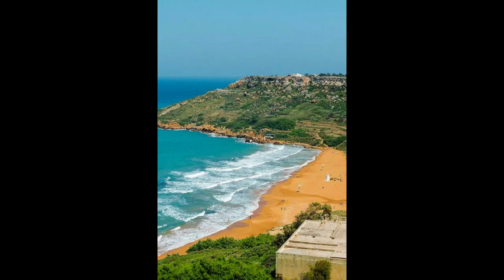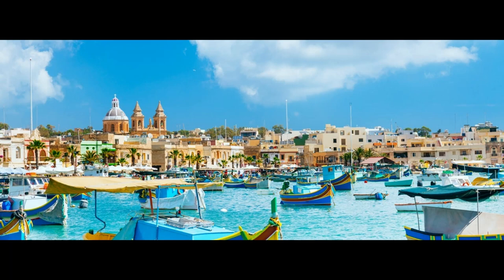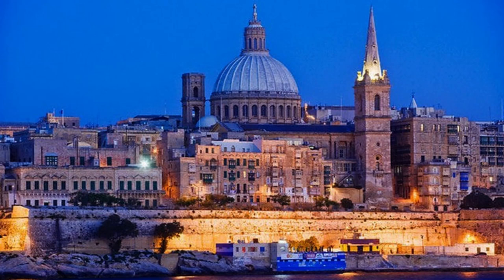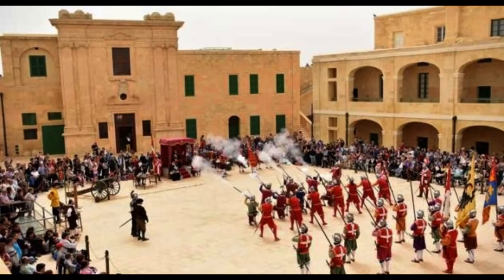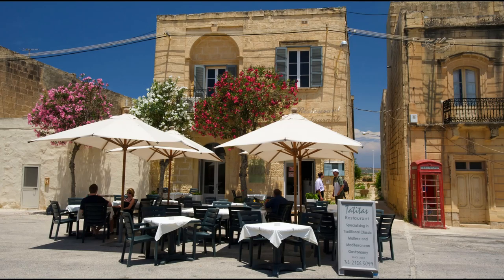The three cities often include a fourth city into their mix, Kalkara — the peninsula where the Esplora Interactive Science Centre and the old Royal Naval Hospital are located. That's the peninsula on the left as you're looking across the Grand Harbour from Valletta. The Three Cities predate the capital of Valletta, yet they aren't visited nearly as often by tourists. That means that the tourists who do visit are rewarded with an even better glimpse into local life in Malta.